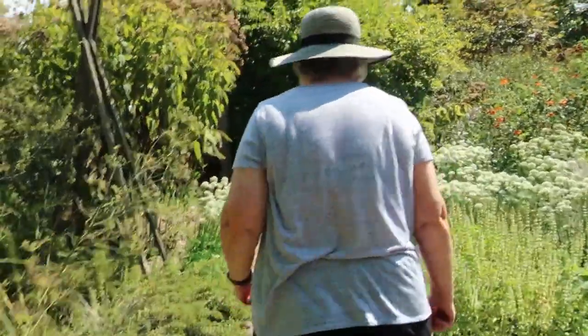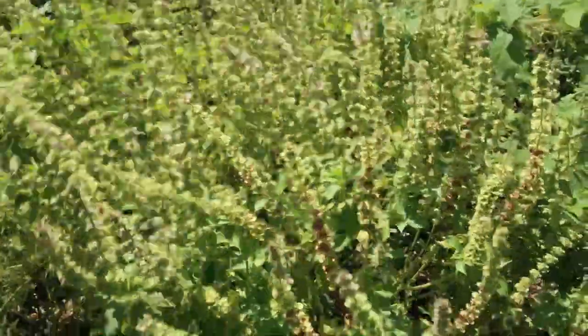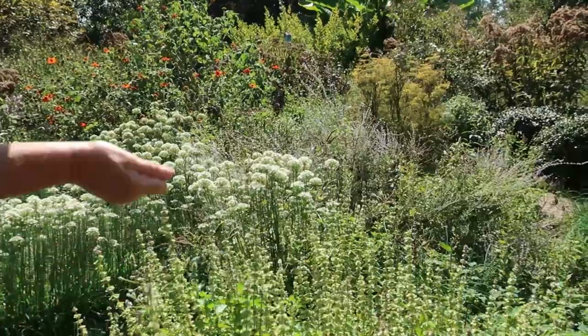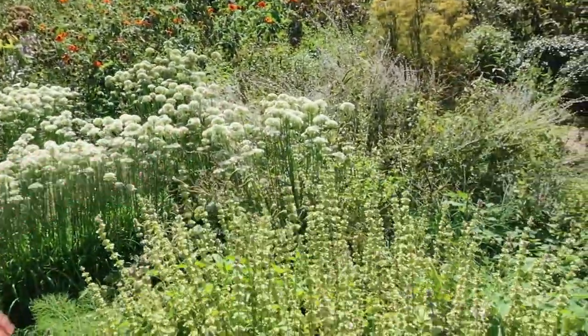This is our herb garden. This is basil — it's lemon basil and it smells heavenly. We went ahead and let it go to flower because the pollinators love the flowers.